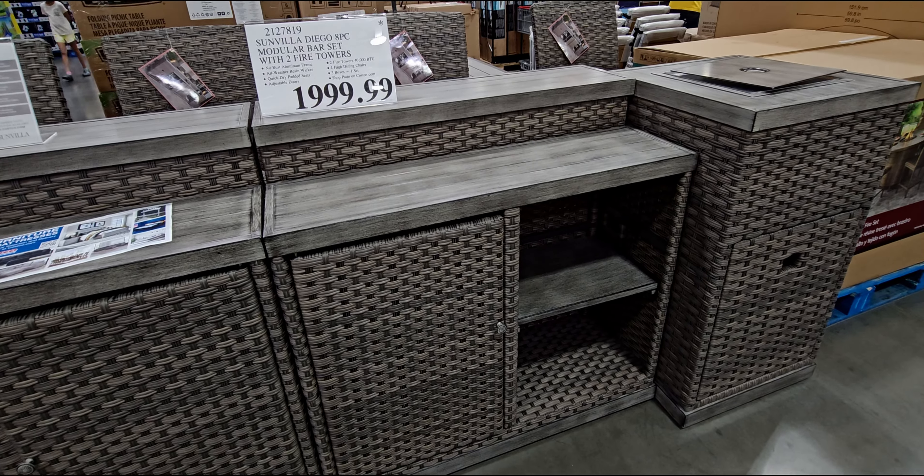And then ladies swimsuits right here from Hurley are $19.99.